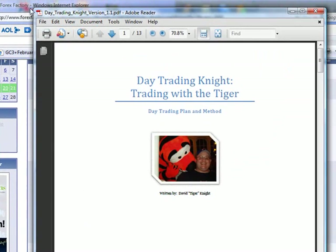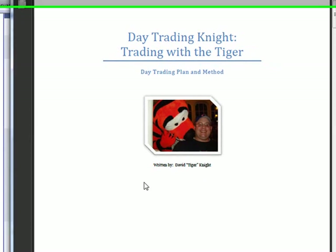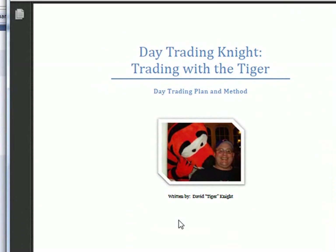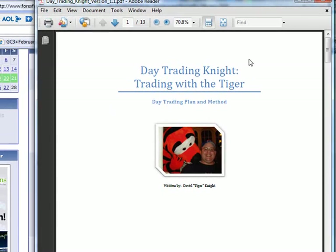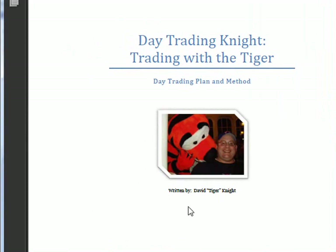For those that don't know, I've released a free e-book called Day Trading Night Trading with a Tiger. It's 12 pages long with a cover letter. Send me an email at tiger@rockwelltrading.com — T-I-G-E-R at rockwelltrading.com — and I'll be happy to forward this e-book to show you the kinds of trades and methods I'm looking at. This is the second edition; I'll be adding gold and oil soon. It's available to you — just send me an email.